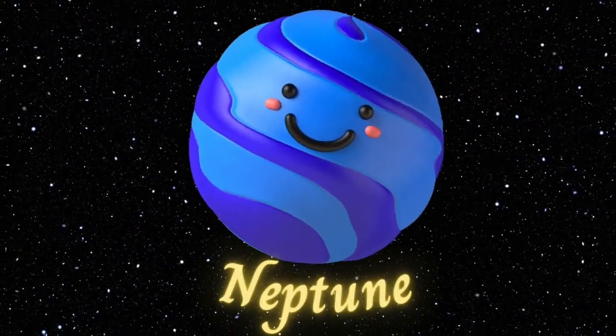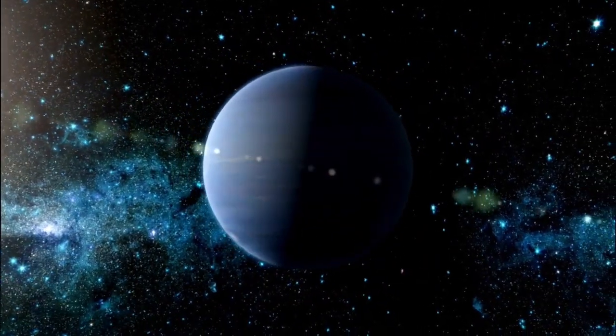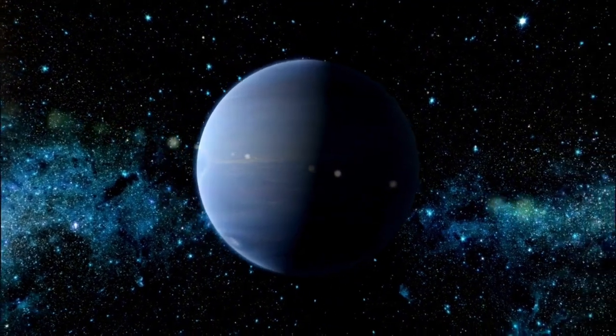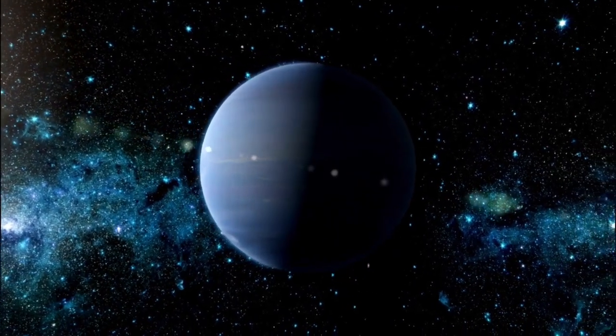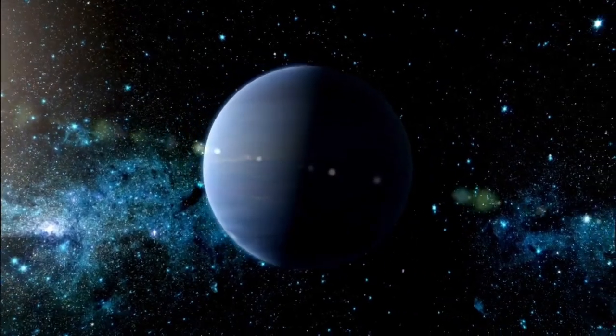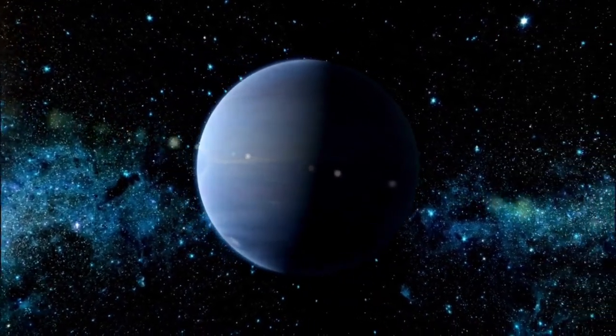Neptune. Finally, we reach Neptune, the farthest planet from the Sun. Neptune is also an ice giant and is known for its strong winds and storms. It's a beautiful blue color.